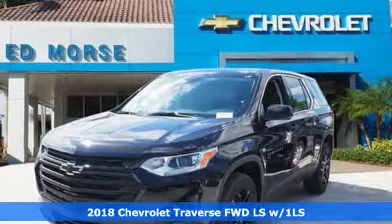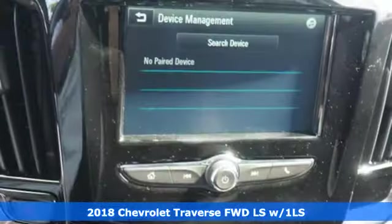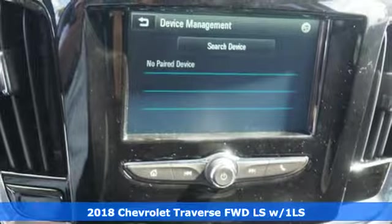Here's a 2018 Chevrolet Traverse. Performance, value, durability — Chevy.